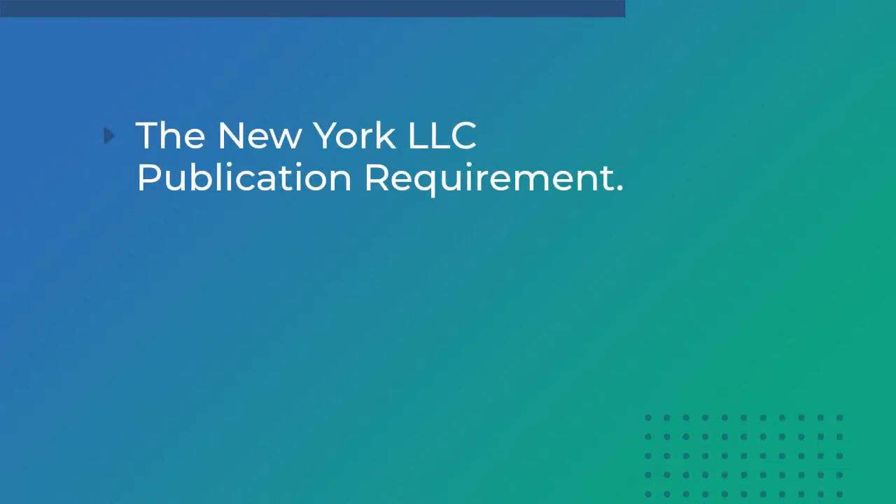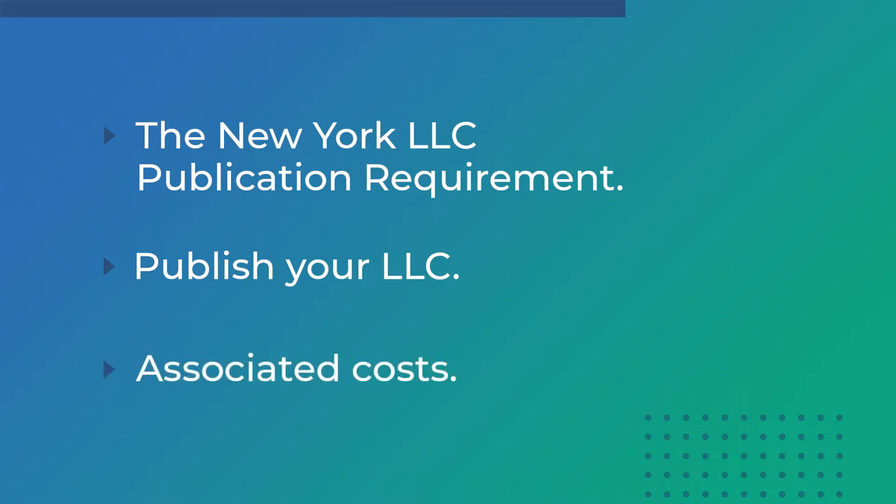Today, we'll learn about the New York publication requirement, we'll talk about the specifics of these legal notices and how to file them, and we'll learn about the costs of publishing your New York LLC. So Kaylee, I heard newly formed LLCs in New York have to publish in a newspaper. Is that right?